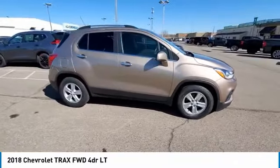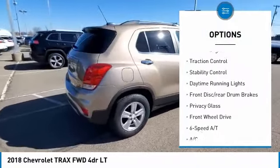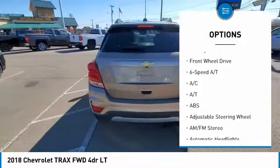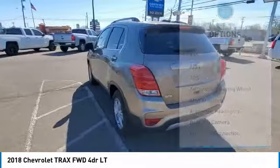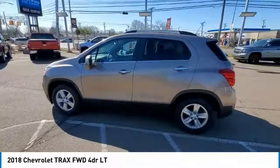Here are some of this vehicle's great options: tire pressure monitor, heated mirrors, aluminum wheels, remote engine start, traction control, stability control, daytime running lights, front disc and rear drum brakes, privacy glass, and FWD.